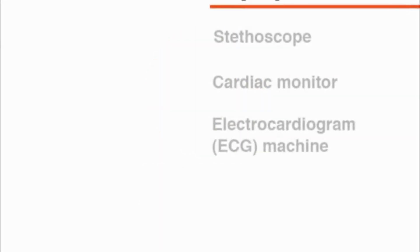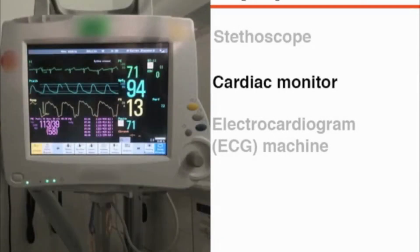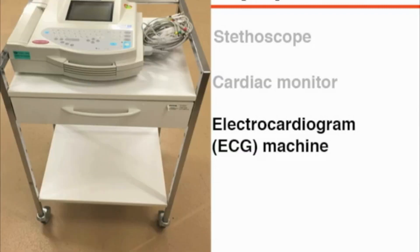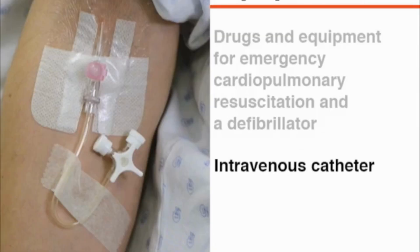The equipment needed includes a stethoscope, a cardiac monitor that can both record continuously and obtain repeated blood pressure measurements, and an electrocardiogram or ECG machine. Be sure that drugs and equipment for emergency cardiopulmonary resuscitation and a defibrillator are readily available. When evaluating a patient with supraventricular tachycardia, an intravenous catheter should also be in place.